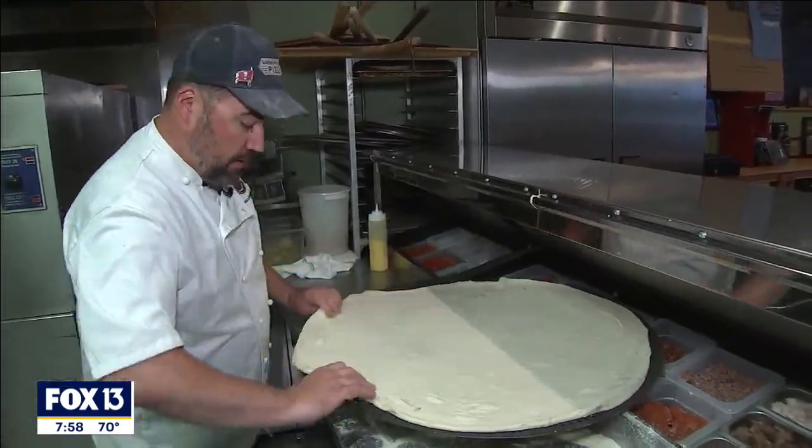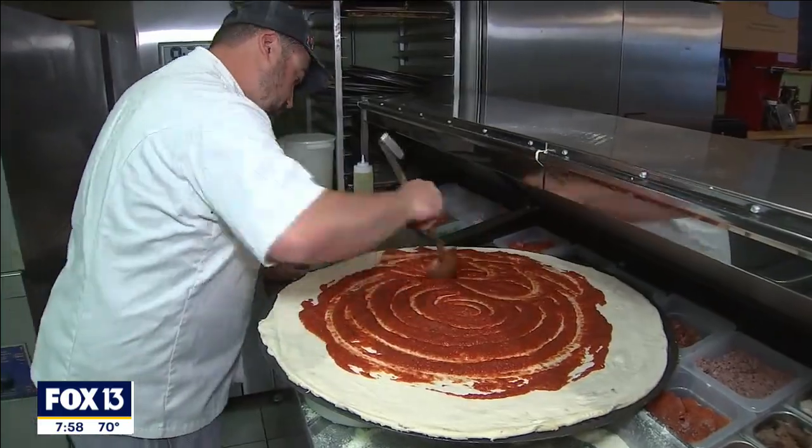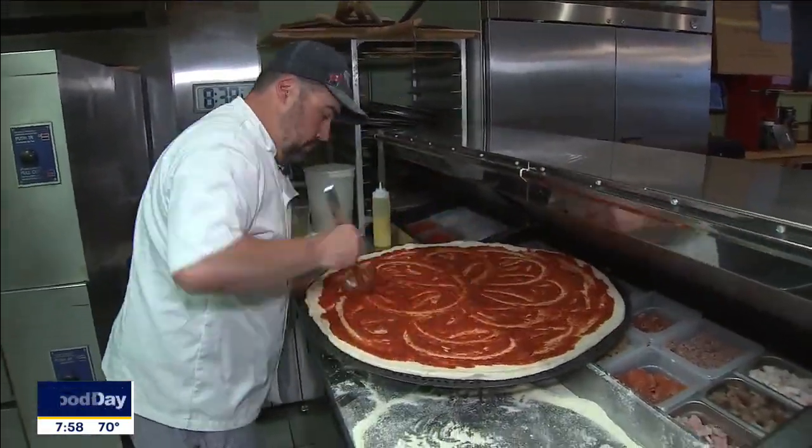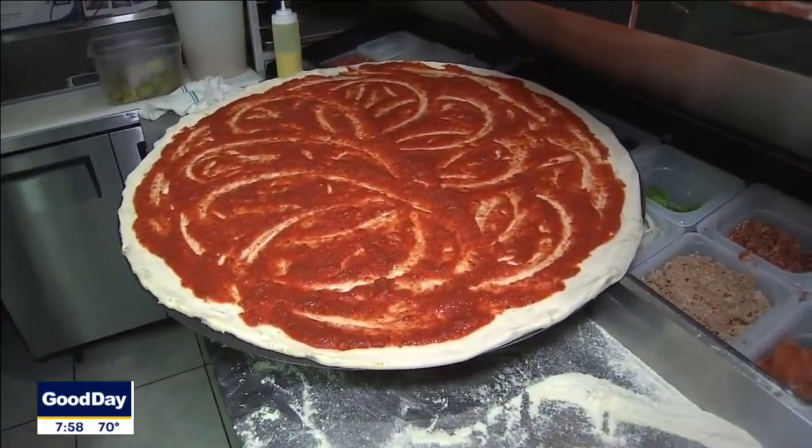I just started off with a conversation in the kitchen. I went to Florida State, so we used to go to a place called Momos that did a 30-inch pizza, and we wanted to make something really big, so I measured the front door. It's 33 inches, so we settled on 32.